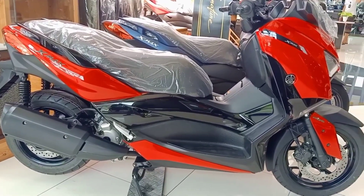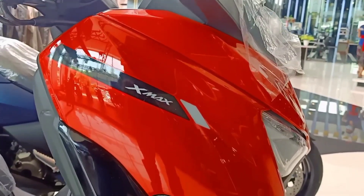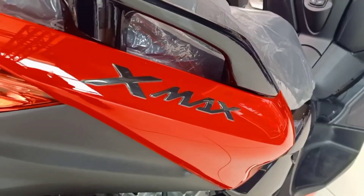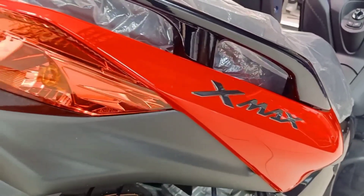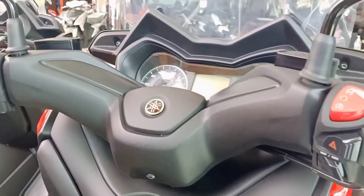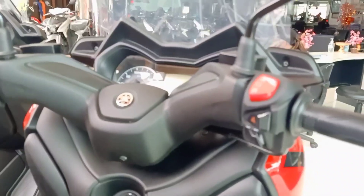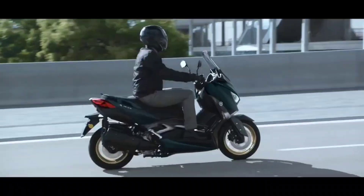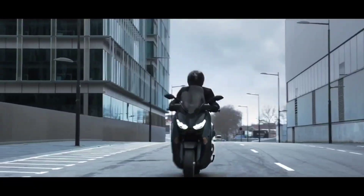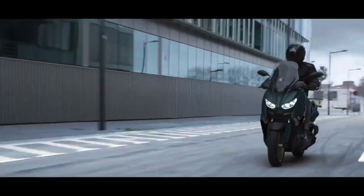The new X-MAX 250 feels very premium with the presence of ameliorating comfort and convenience features usually found in high-end two-wheelers — features like keyless ignition, full LED headlamps with DRL, a semi-digital comprehensive instrument console with a huge amount of data on display, and fairing-mounted rearview mirrors, which really add a lot to the total premium experience.